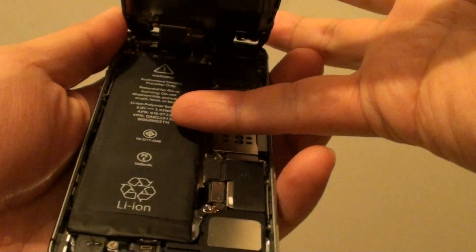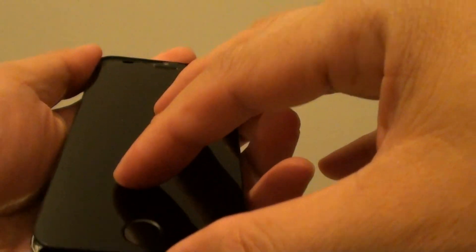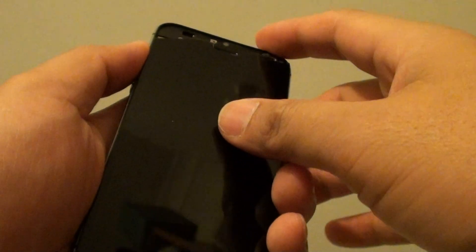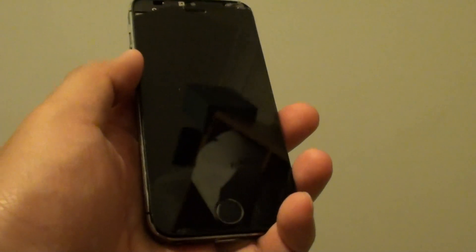In most cases the battery is old and faulty, so replacing it with a new battery can help you solve the problem. Give that a try and see how you go. Thank you for watching this video.